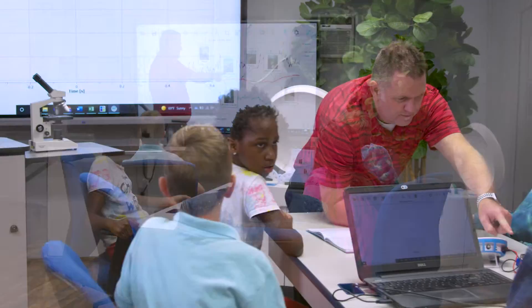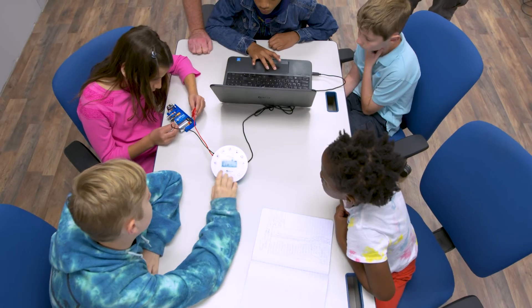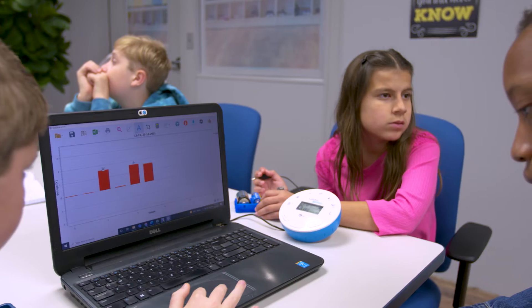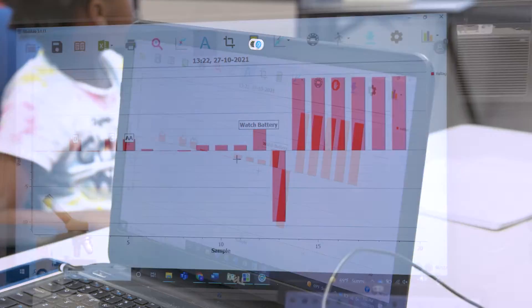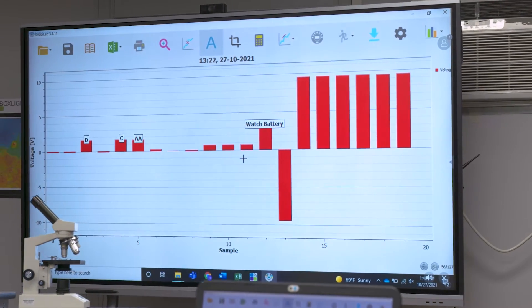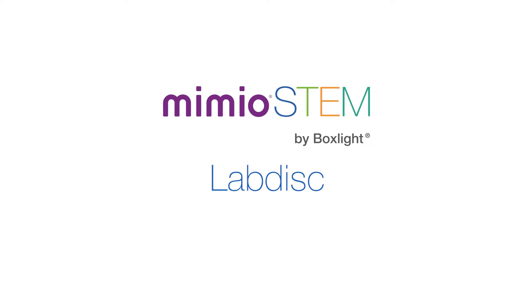With any of our Mimeo STEM products, such as the LabDisc portable STEM Lab, you have a solution that boosts collaboration, critical thinking, communication and creativity — all core skills for the 21st century. Part of the Mimeo connected classroom, which is in a class of its own.